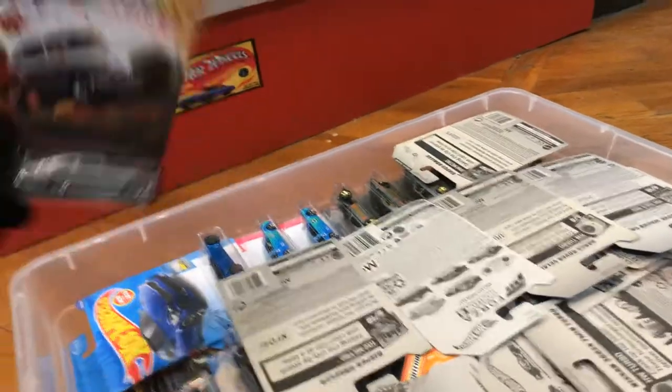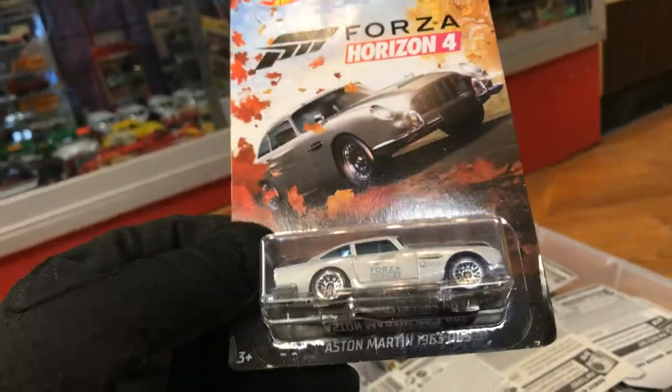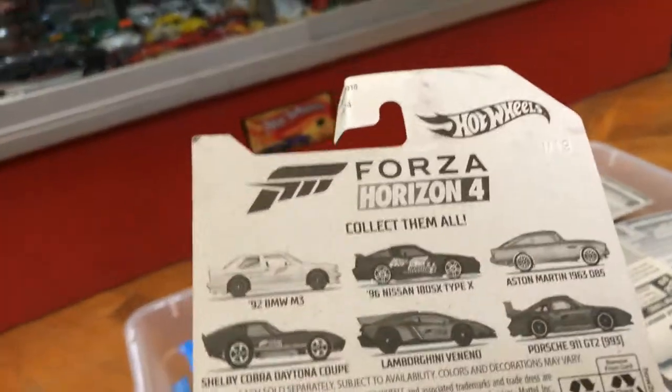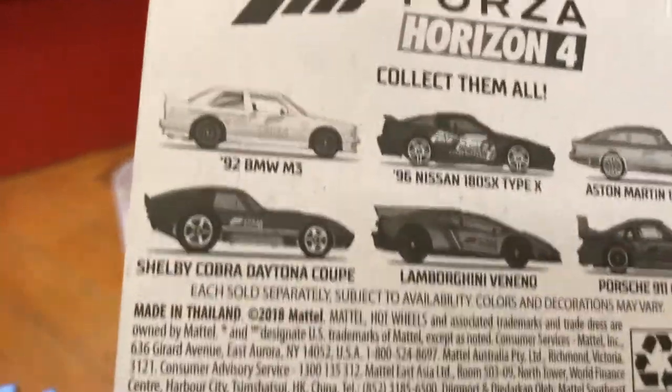I don't even know what's inside here, guys — it just came in. Aston Martin 1963 DB5, beautiful color from Forza. Everybody's looking for the rest of the cars on the back, which are hard to get: BMW, Porsche, the Nissan 180SX, and the Lamborghini.